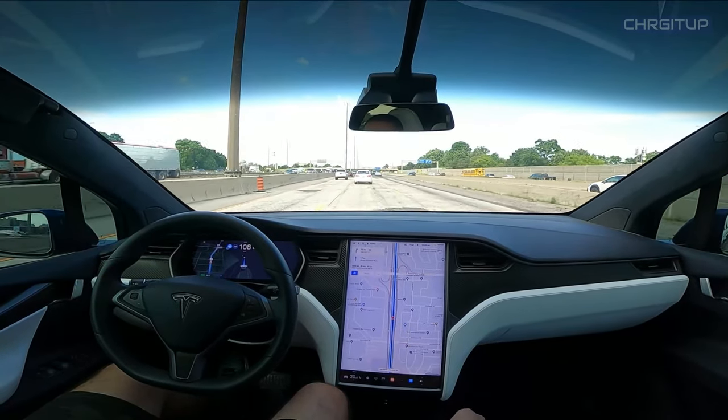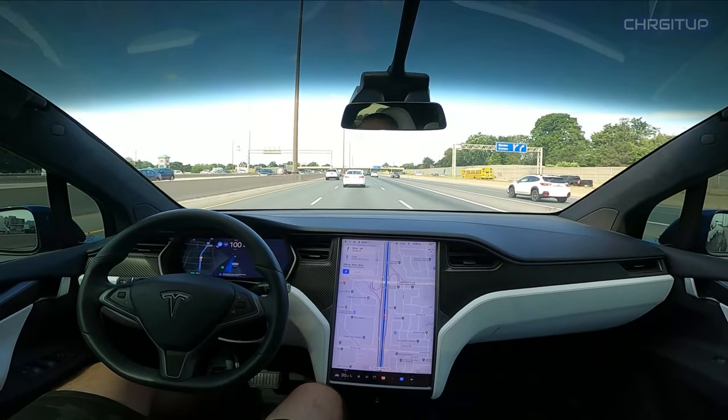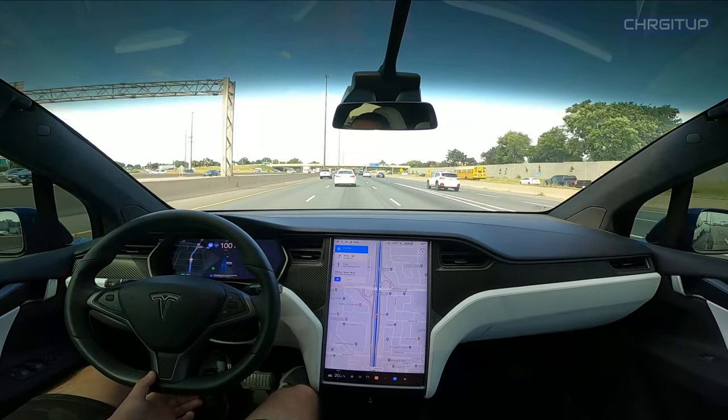Nicely done — that's me obviously putting my hand on the wheel. So far so good. Now I want to make another lane change here.